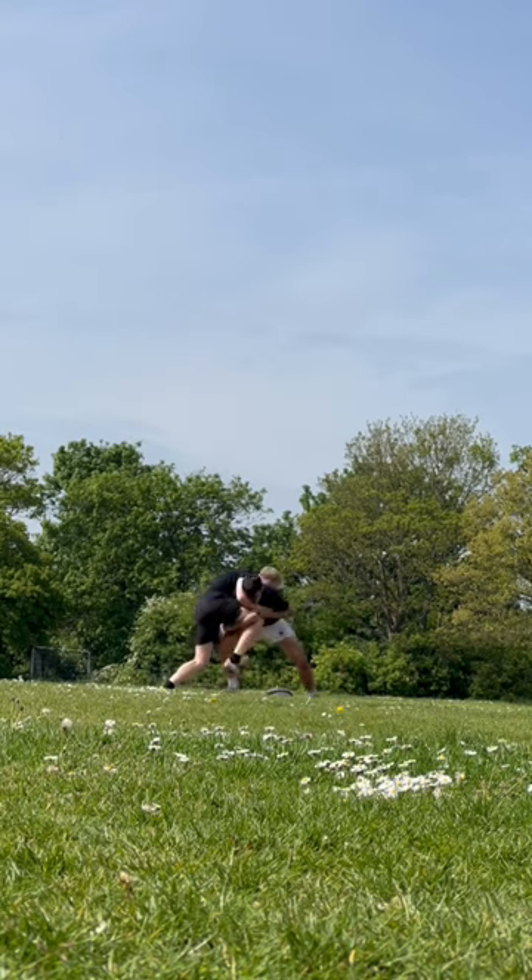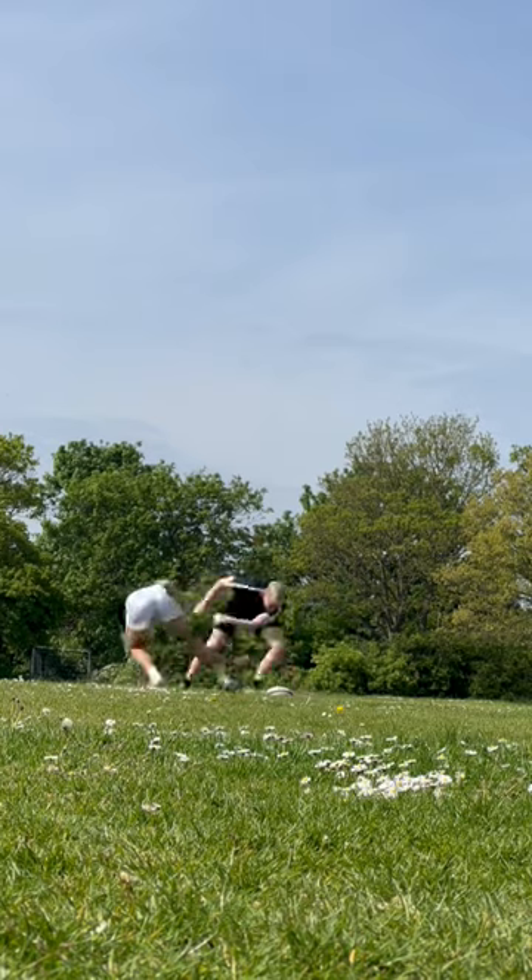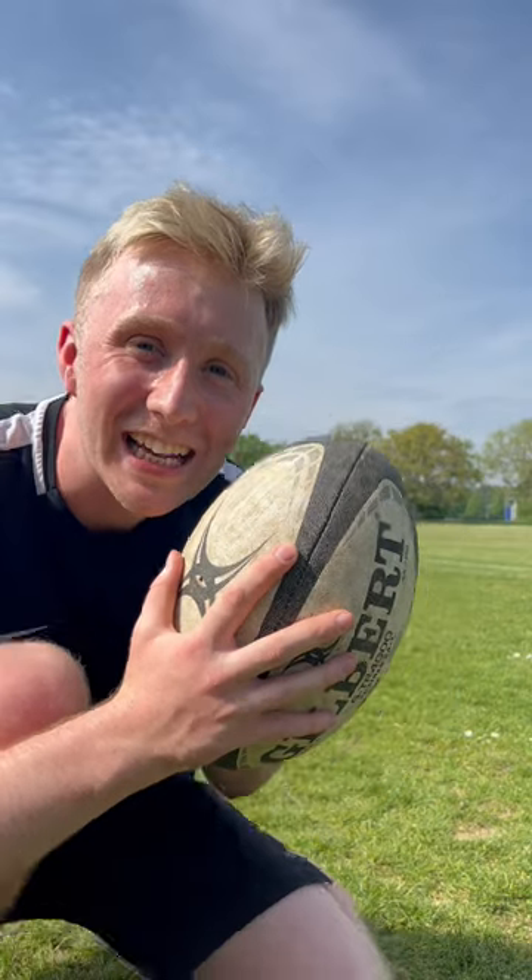Overall I had a really fun day out with Felix playing rugby and I learned a lot. This is all part of my 10 day series where I learn something new every single day. What do you want to see me do next?